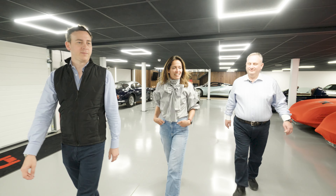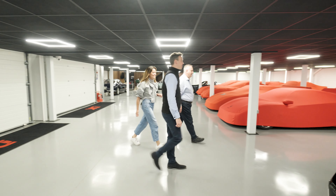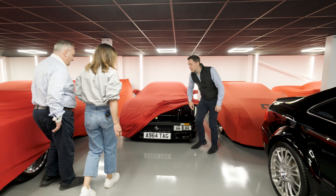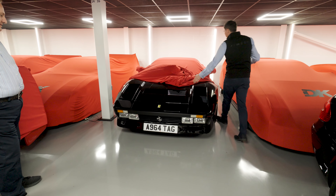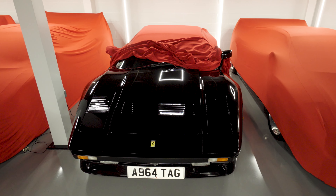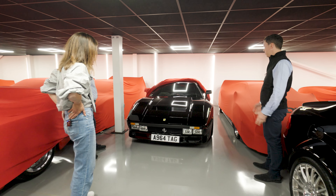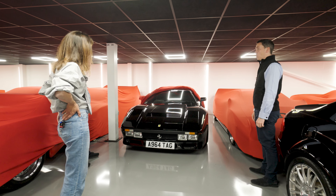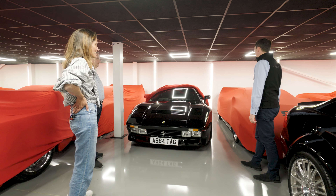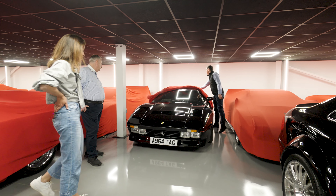There's a 288 GTO under wraps — a very special car, one of only six converted by Pininfarina to right-hand drive for the Sultan of Brunei, and repainted in black. They were lucky to obtain it about seven or eight years ago, have sold it a couple of times, and it keeps coming back. There's also one of the seven or so right-hand drive F40s converted for the same family, finished in Matt Grey.